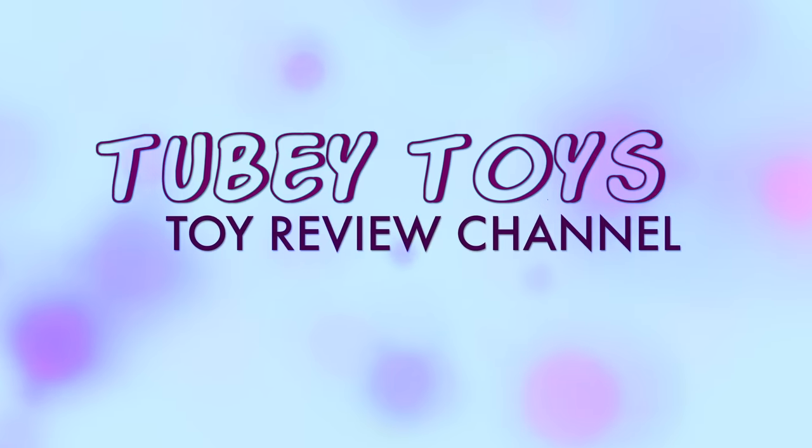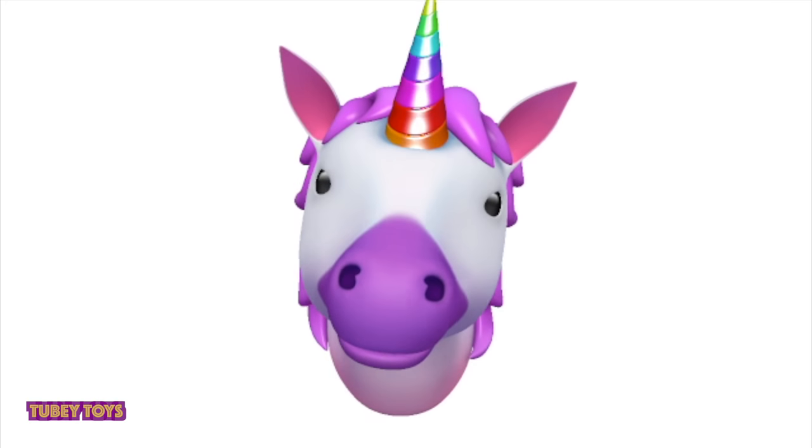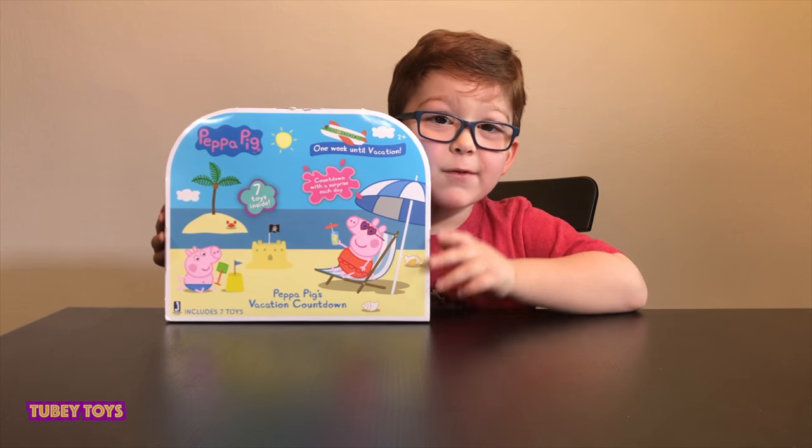Peppa Pig smiles! Tooby Toys! Have you subscribed to Tooby Toys yet? Hey pals, it's Adam Tooby from Tooby Toys.